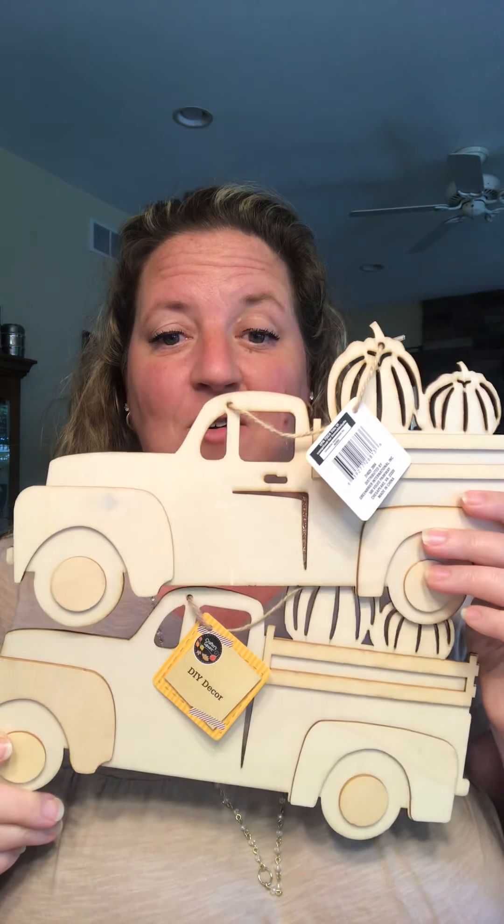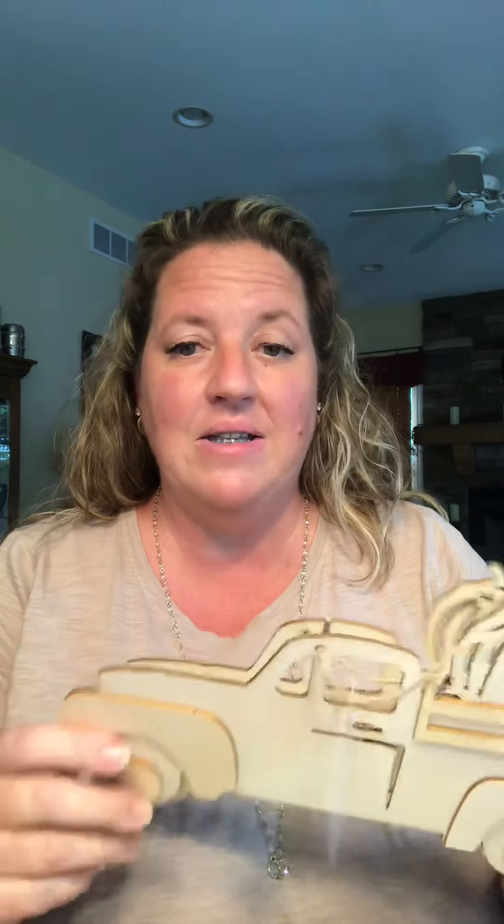I found — and I took the last two — I found the wooden red truck. Oh my goodness, I can't wait to paint these! This is Crafter Square. So be on the lookout for these. This is a DIY decor item. They're going to go fast. I took the last two they had, so I know they're going to go fast.